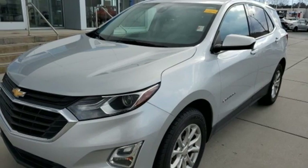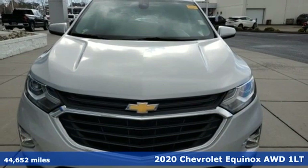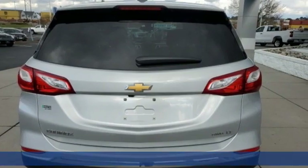It's a 2020 Chevrolet Equinox. This Equinox is a talented multitasker with impressive fuel economy, thoughtful safety features, and a powerful performance.